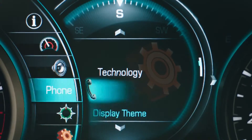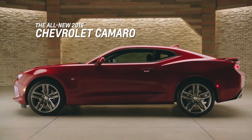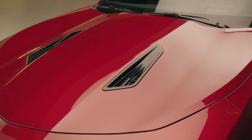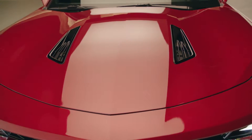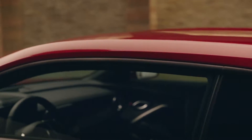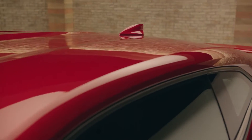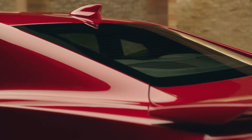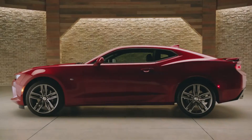Whether it's the unmistakable exterior or the refinements and advanced technology inside, everything about the all-new 2016 Chevrolet Camaro was redesigned in the name of performance. The lessons of extensive wind tunnel testing hours can be found chiseled across the Camaro sports car. From the wider opening and precise draft angle of the grille to the roof's striking reverse mohawk channel, the design of every surface and edge was scrutinized until it helped create the most aerodynamic Camaro ever.